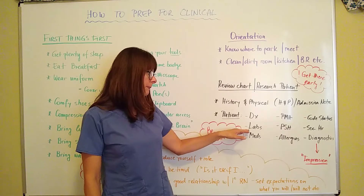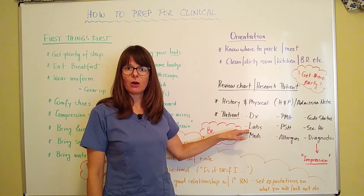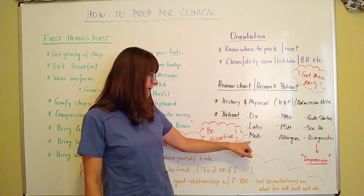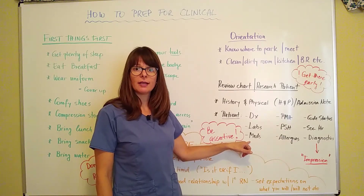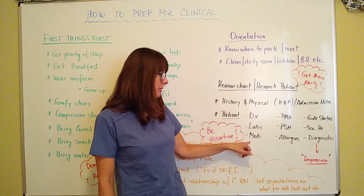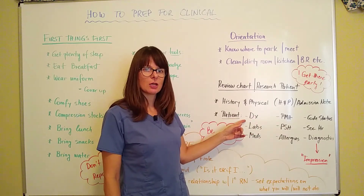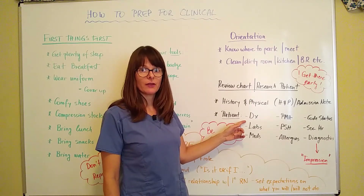Look up their labs. Now if they've been there for three weeks, there's no way you're going to be able to write down all the labs they've had over all three weeks. So maybe look at the admission labs, the most current ones, and then any trends in between. Look at medications the patient is currently on and check with your clinical instructor regarding PRN medications — those given only as needed — because you may or may not be required to look those up. And then past medical and past surgical history, but only information pertinent to their admission diagnosis. Don't look up everything the patient ever had done surgically when it really doesn't apply to why they're there right now.